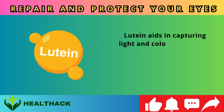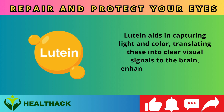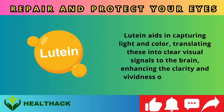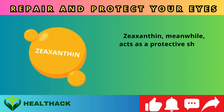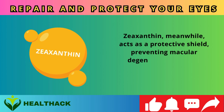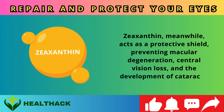Number two: Lutein and zeaxanthin. Next we explore lutein and zeaxanthin, two powerful carotenoids integral to retina health. Lutein aids in capturing light and color, translating these into clear visual signals to the brain and enhancing the clarity and vividness of your vision.